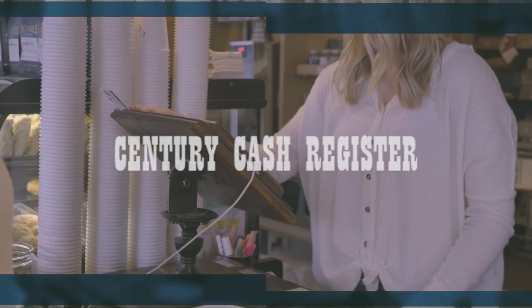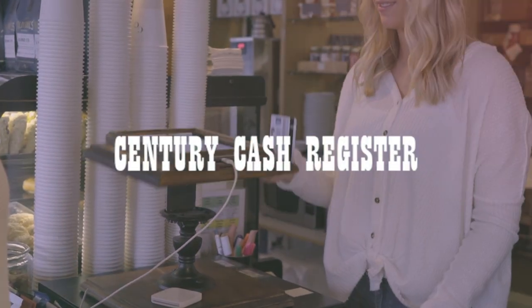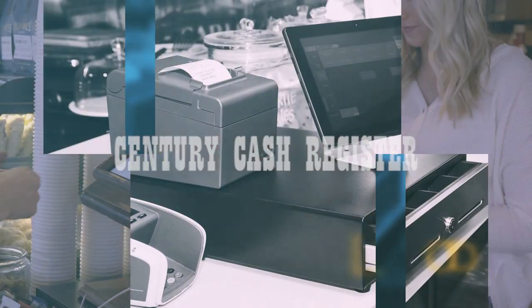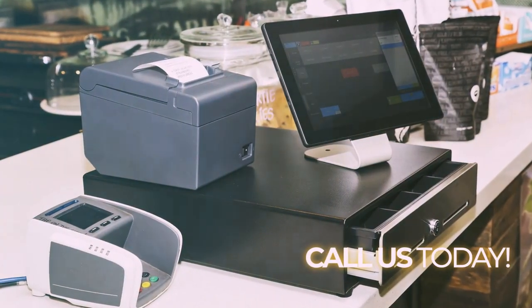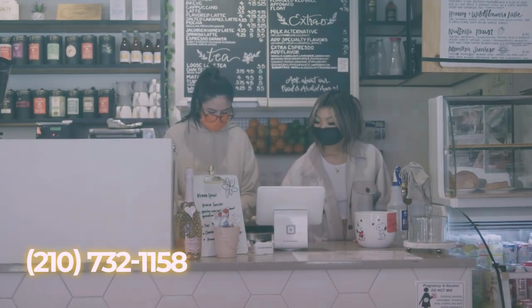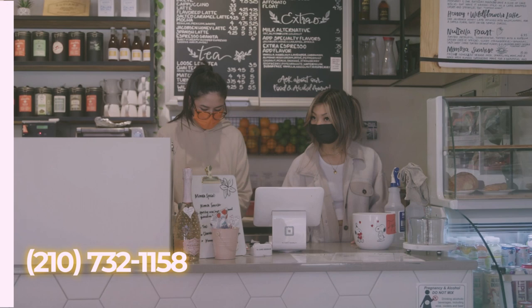Are you in search of a reliable cash register for your business? Look no further than Century Cash Registers. A range of high-quality cash registers are designed to meet the needs of businesses of all sizes. Whether you're running a small retail store or a busy restaurant, we have a solution that will work for you.